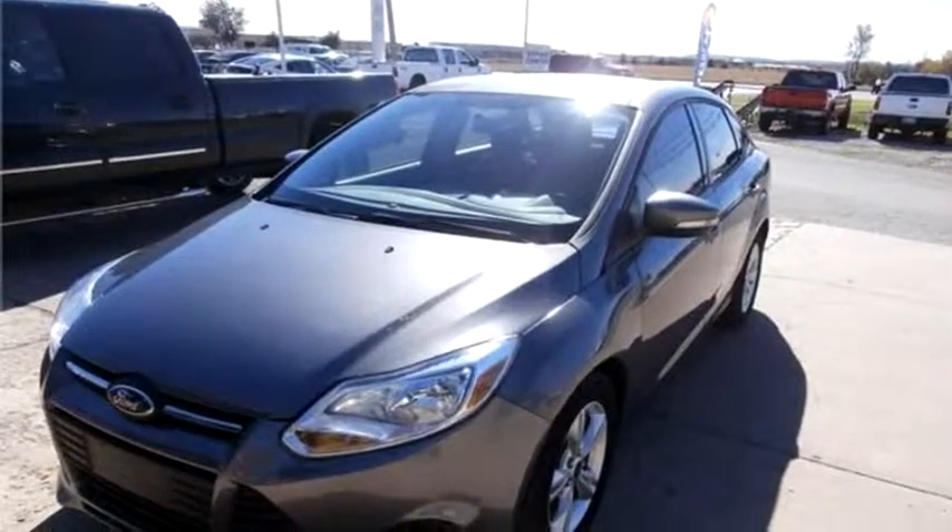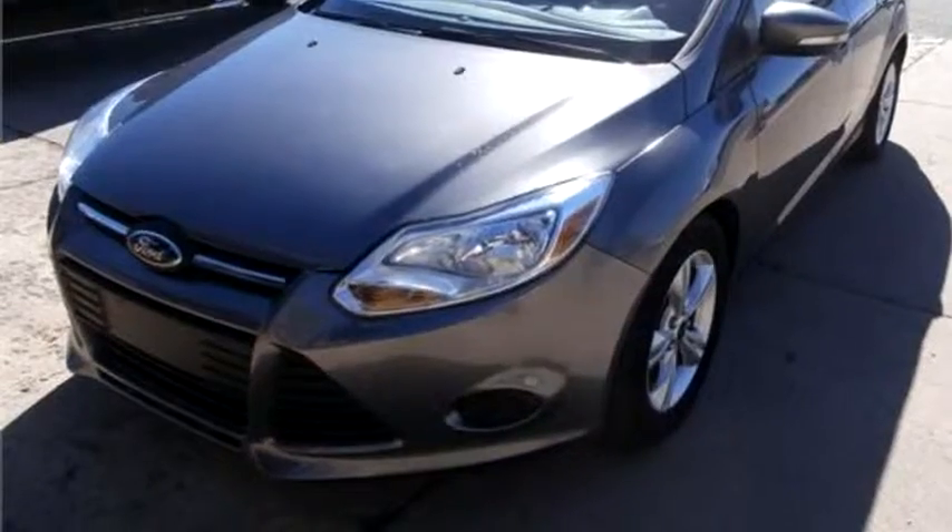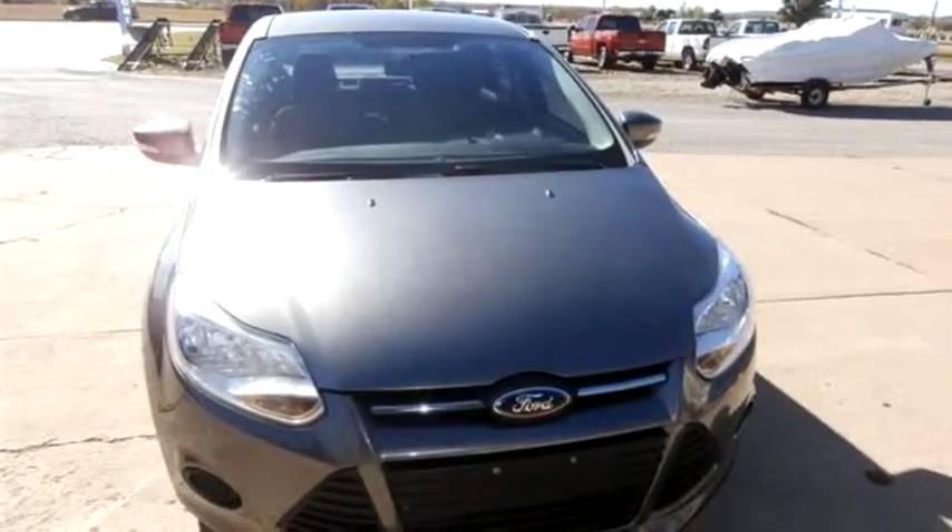Taylor Motors proudly present this 2013 Ford Focus Southeast Sedan.